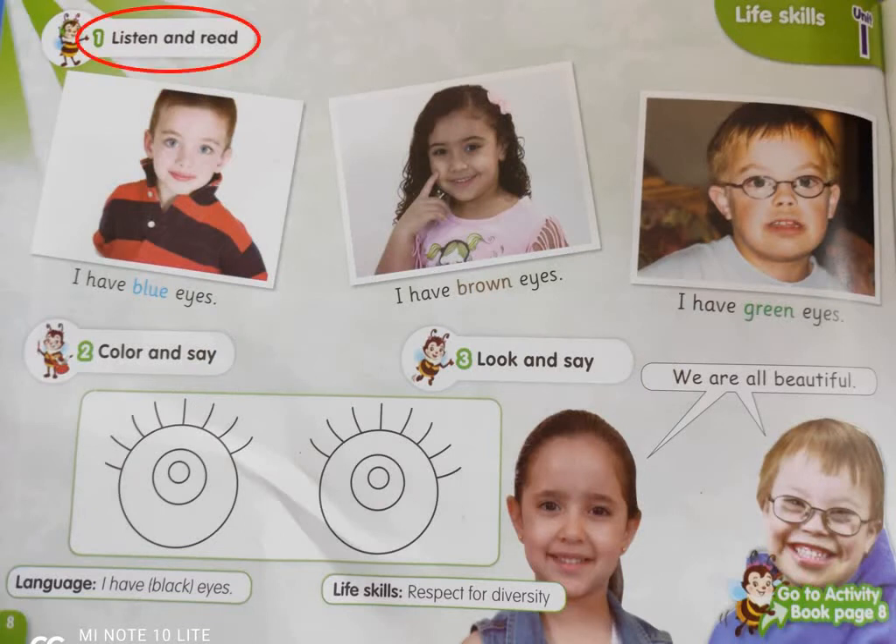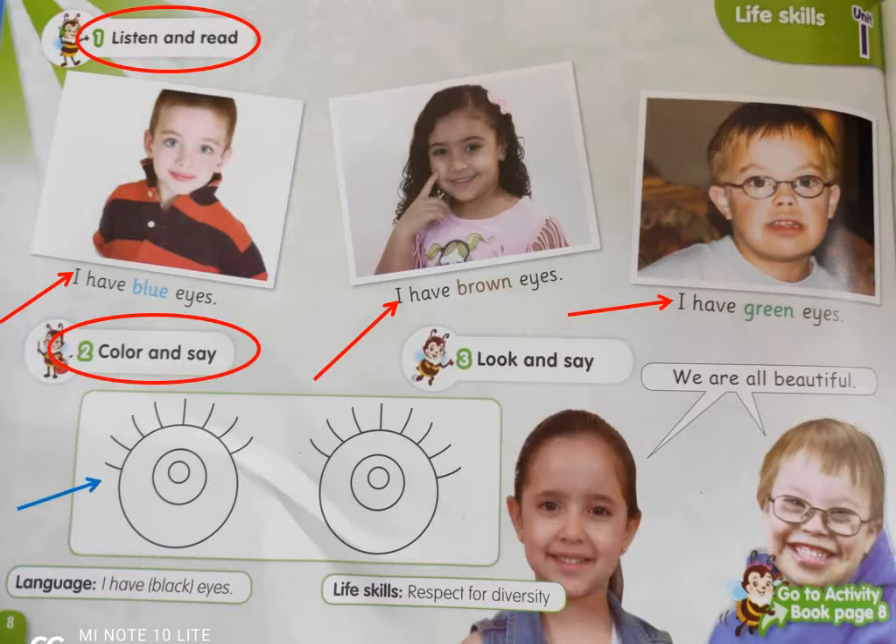Now listen and read: I have blue eyes. I have brown eyes. I have green eyes. Number two: color and say. Here you're going to color this picture with the color of your own eyes.